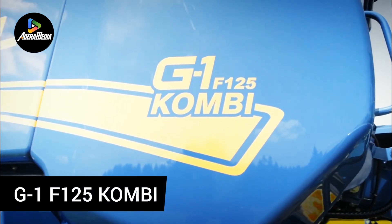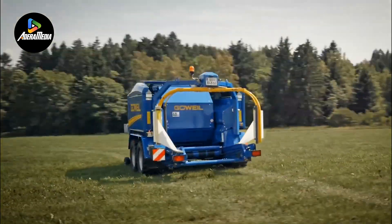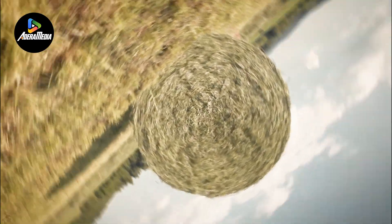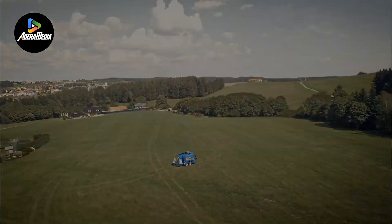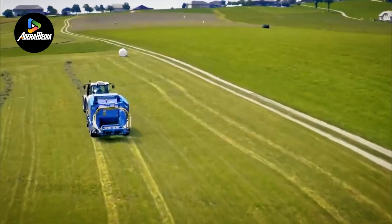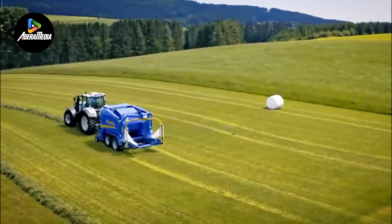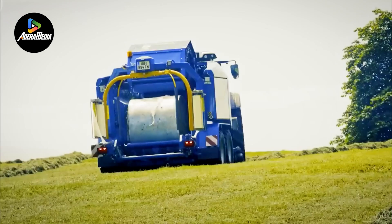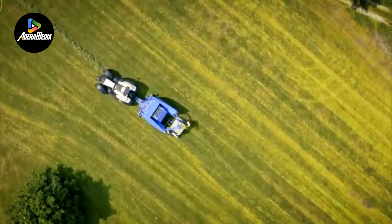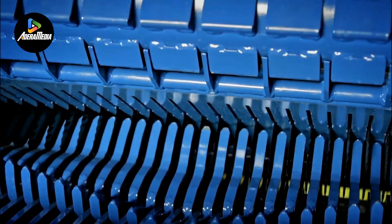Finally, we have the Combi G1 F125 Round Baler Wrapper, cutting-edge agricultural equipment that seamlessly integrates two essential functions, saving valuable time and effort. This versatile machine incorporates six rows of tines spaced at 51 mm, a six-star rotor, and a cutting unit featuring 30 twin blades with reversible knives, achieving a cutting length of 35 mm. In the bale chamber, precision is emphasized with 18 steel rollers and double-row pendulum roller bearings, ensuring robust performance.